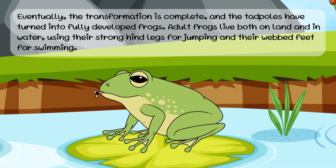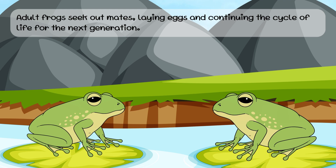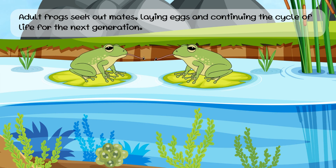Eventually, the transformation is complete, and the tadpoles have turned into fully developed frogs. Adult frogs live both on land and in water, using their strong hind legs for jumping and their webbed feet for swimming. Adult frogs seek out mates, laying eggs and continuing the cycle of life for the next generation.